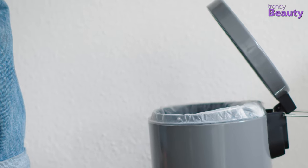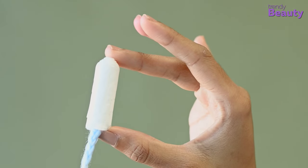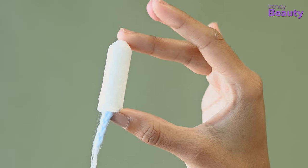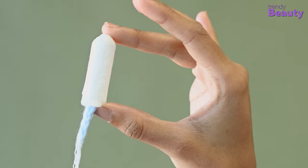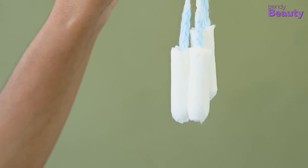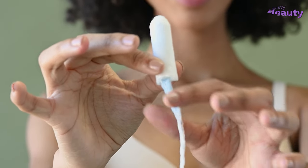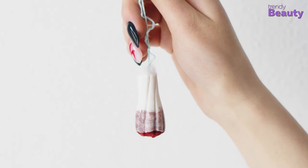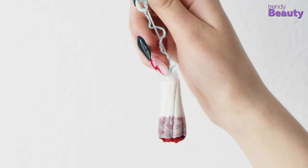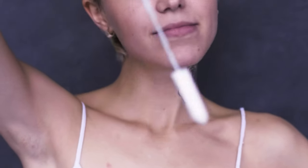Even though cardboard applicator tampons or tampons with no applicators are less expensive and environmentally friendly, they tend to be a bit more uncomfortable and challenging to use. The best thing about using a tampon is that you can't even tell it's there, and they are less bulky and messy than pads. These may be the most significant selling points for those who use them. Now let's jump into the best tampons for beginners.